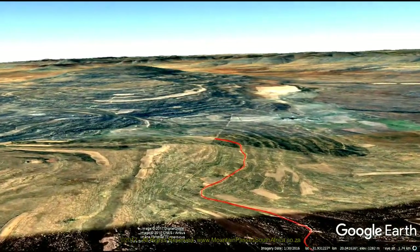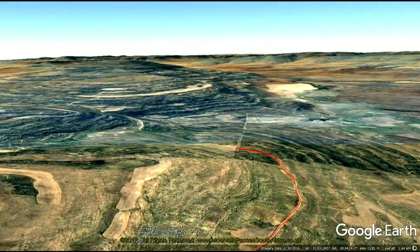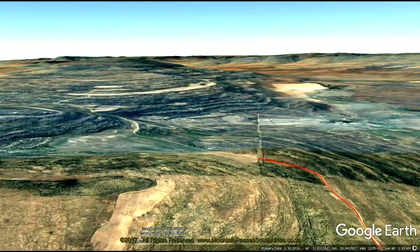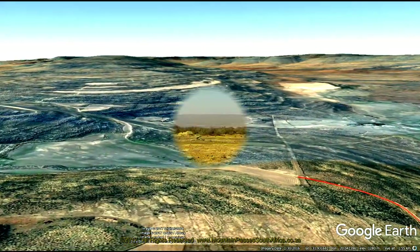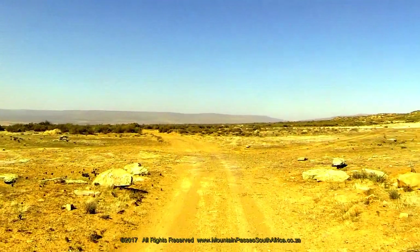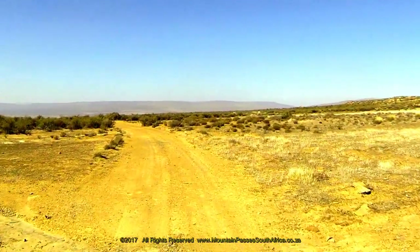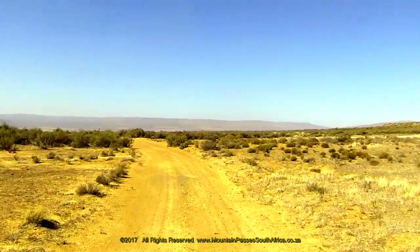The pass traverses a rocky plateau where the main agricultural activity is sheep farming. It forms part of a public servitude road that connects with the R354 just northwest of Middlepos. We filmed this pass from west to east on a windy and dusty day in late autumn, just after a major veld fire had swept through the area.